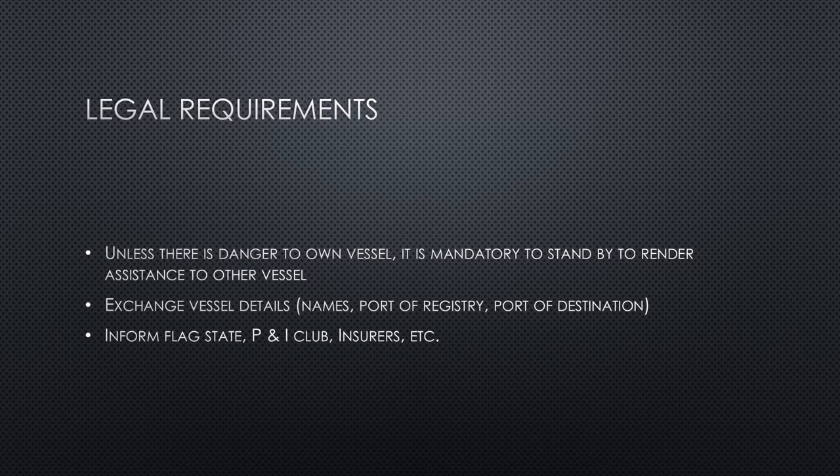As per legal requirements, if a collision occurs and your vessel is safe, you must stand by to render assistance to the other vessel in case it sustains more serious damage. Exchange vessel details with the other ship, including the ship's name, owners, port of registry, port of destination, IMO number, and other details. Inform your flag state, P&I Club, hull and machinery insurers, and all other relevant parties.